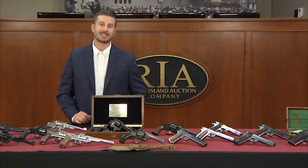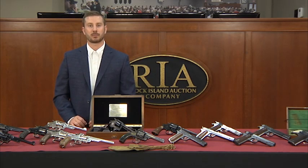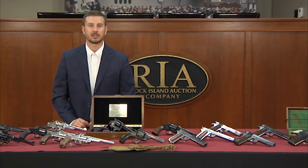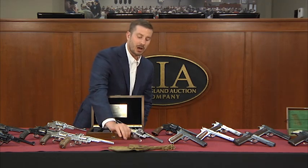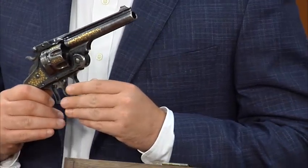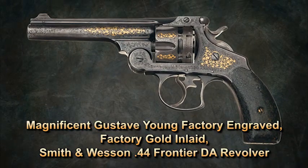I will start with my single favorite piece in the sale, not because it's the most expensive, but because I share Mr. Goddard's passion for Smith & Wesson revolvers, and it's one of the finest and most well-documented Smith & Wessons I have ever had the privilege of handling. I'm talking about this Gustav Jung factory-engraved, factory-gold-inlaid Smith & Wesson 44 Frontier Revolver, which was initially commissioned for the 1893 World Columbian Exhibition.